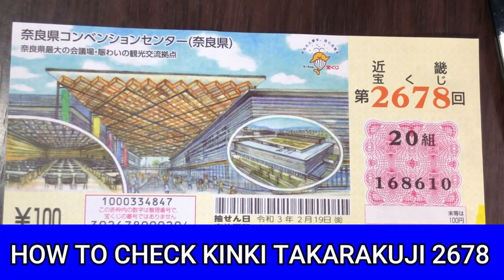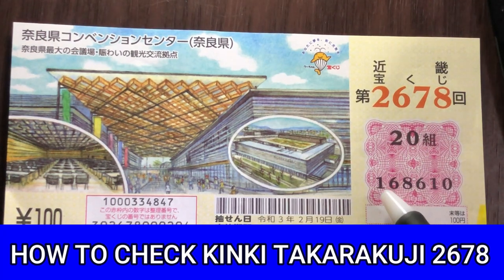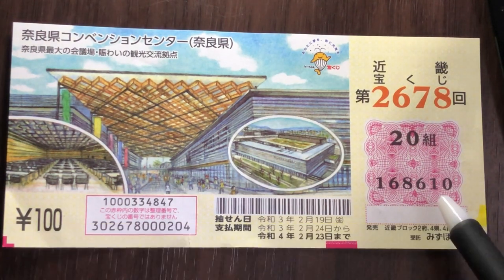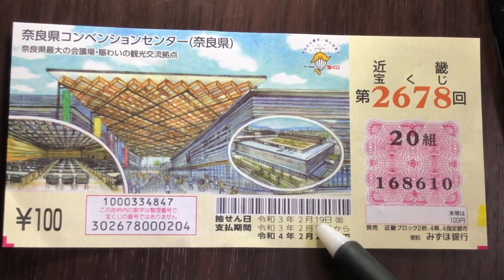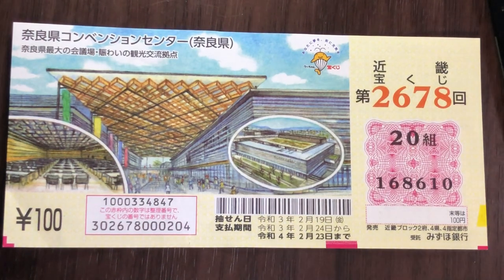Hello my lottery friends, it's James in Japan. It's time to check Kinky Takodakuji drawing 2678. This is the grouping number and these are my actual numbers. The drawing date was on February 19th, 2021 Rewa 3. Let's head over to Mizuho Bank's lottery page.